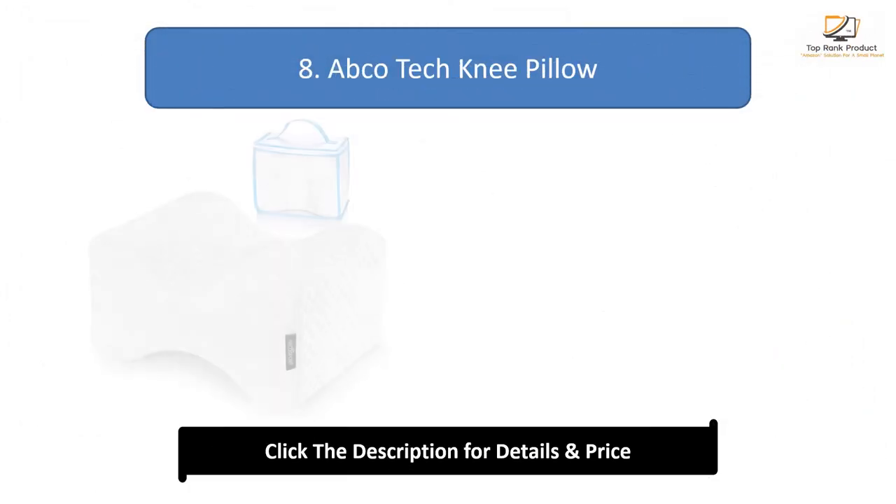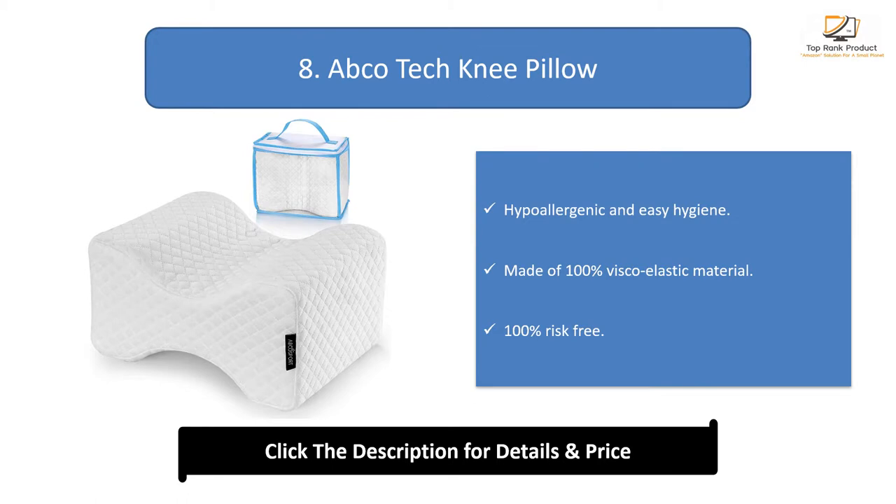Number 8: Abco Tech Knee Pillow. Hypoallergenic and easy to keep hygienic, made of 100% viscoelastic material, and 100% risk-free.